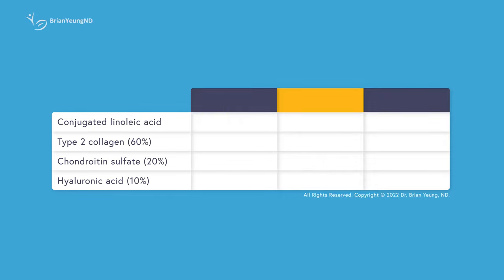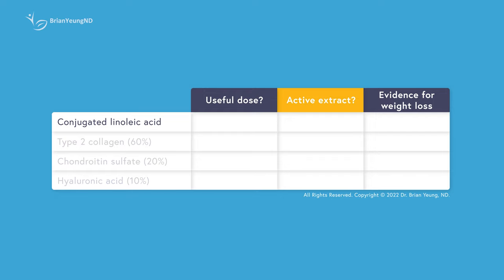Whenever supplements add ingredients into their product, there are three very common issues: first, the doses they use are way too small to be effective; second, they aren't using the active compounds; and third, the ingredient itself has not reliably shown any beneficial effect in humans. As we analyze these ingredients, let's see which of these issues apply. Conjugated linoleic acid, also known as CLA, is a fatty acid which is a conjugated form of linoleic acid. Research suggests that CLA potentially has some benefits with decreasing fat mass, and there's also some evidence to suggest that taking CLA does appear to help with weight loss.